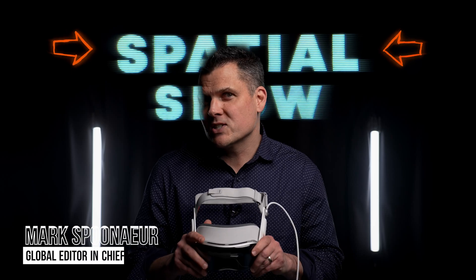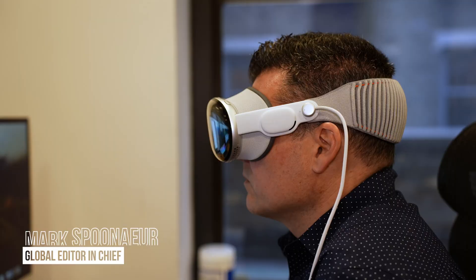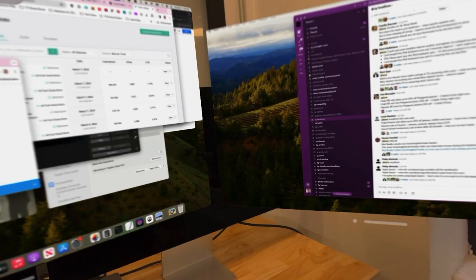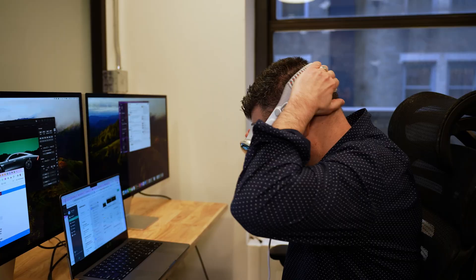It's pretty wild to say that I've been using the Apple Vision Pro for an entire month. That said, since giving my initial review, there have been some changes to the headset experience via new apps and software upgrades on Apple's end, as well as some features I'm surprised that I find myself using more than others. Let's talk about it.